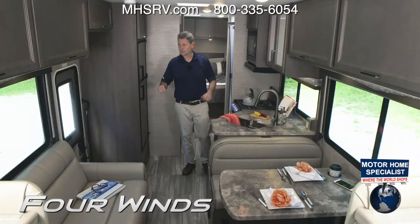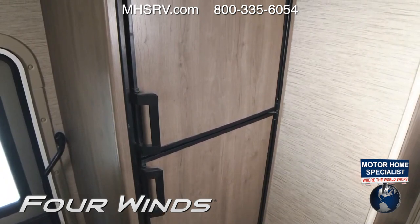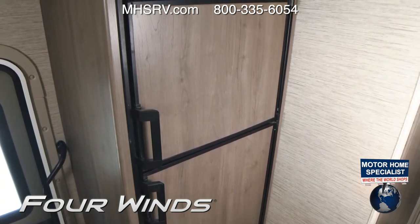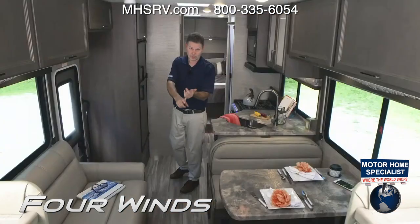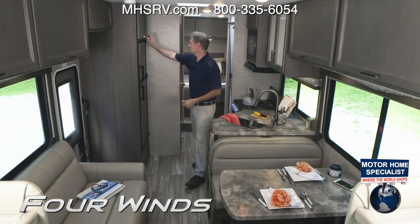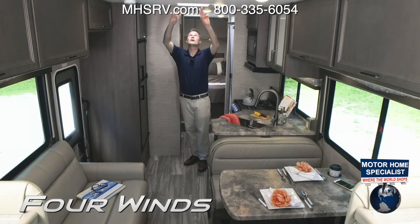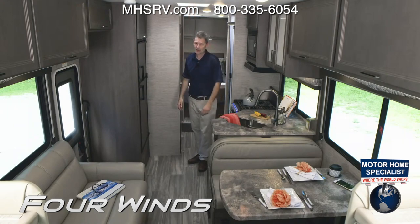Over here we have our double-door fridge with freezer. There's an on/off switch and gas and auto settings. Keep it on auto — that way it knows whether to run off your propane tank or off 110 when plugged into shore power. Another large, deep cabinet right up above, and you have vents up here as well with lids for fresh airflow.